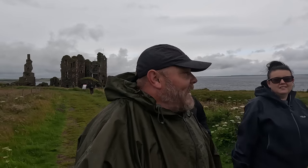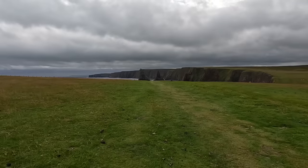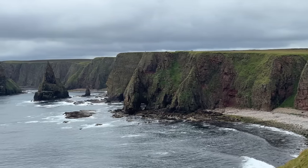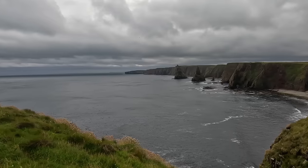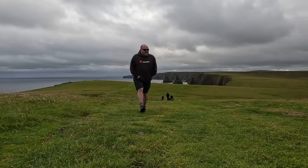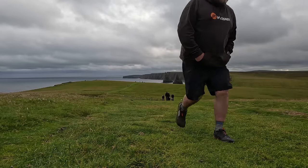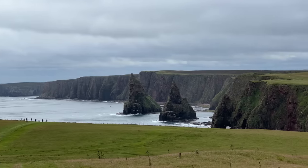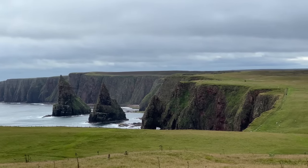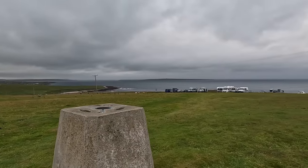I'm feeling a bit overdressed now. Duncansby Head I think it's called - we're going to go see the stacks now, these look really cool. Wow, look at that! And I really like lighthouses.